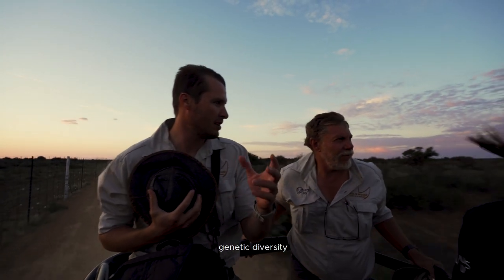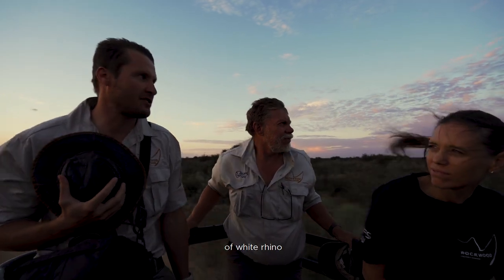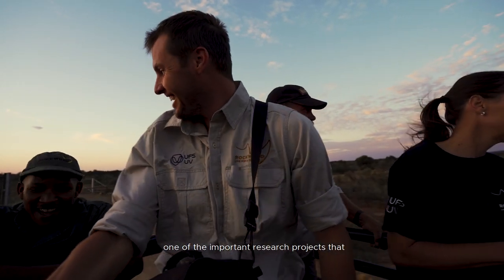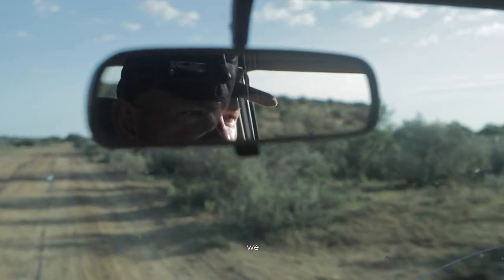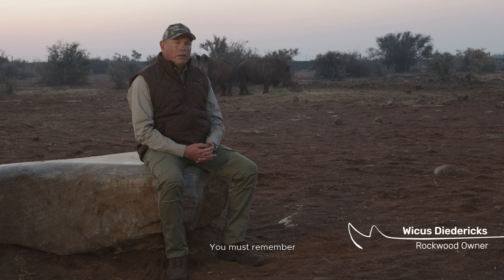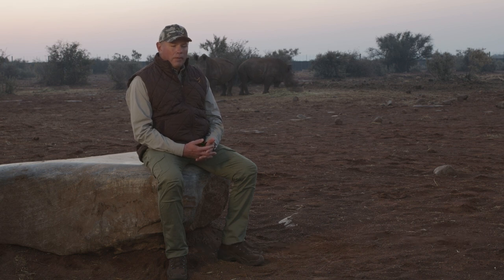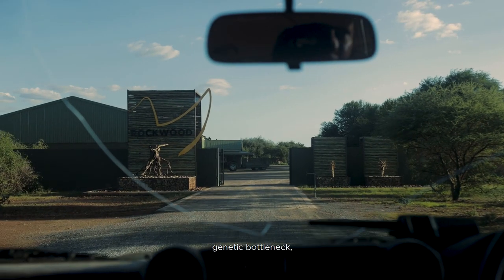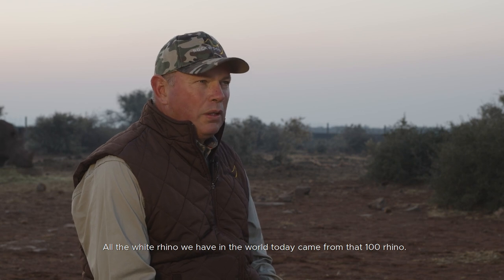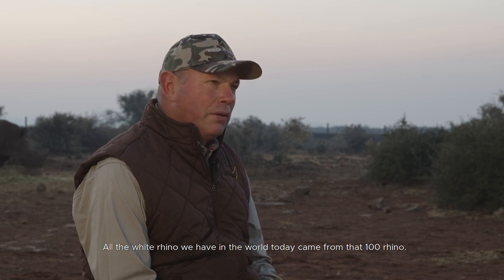Research into genetic diversity of white rhino is one of the important research projects that we support here at Rockwood. White rhino came through a genetic bottleneck back in the 1800s when there was only about a hundred of them left, and all the white rhino we have in the world today came from that hundred rhino.